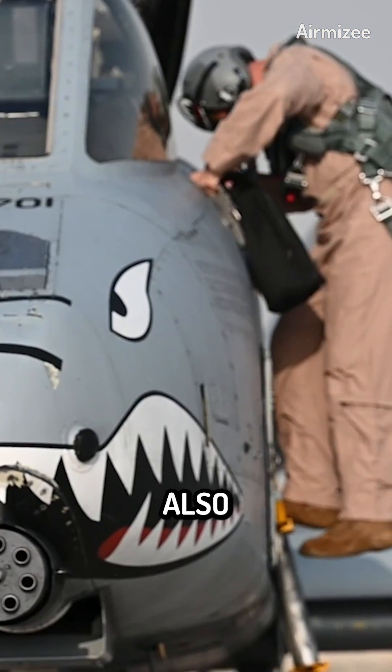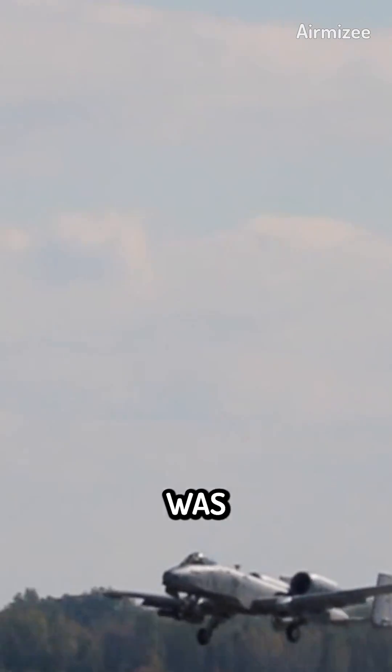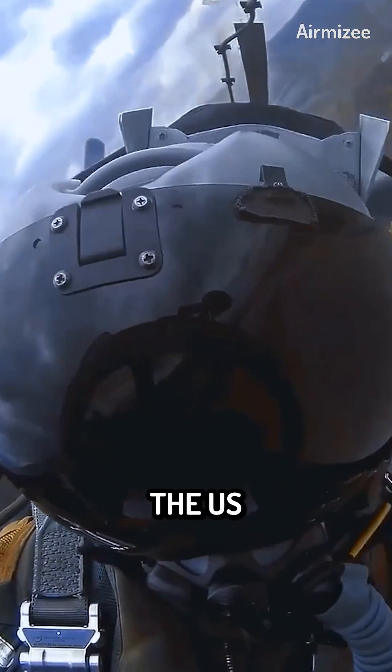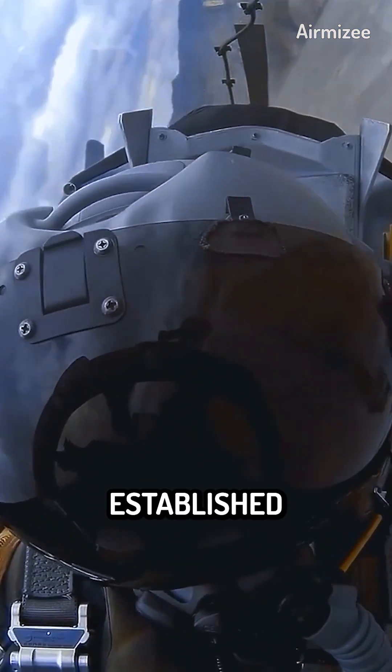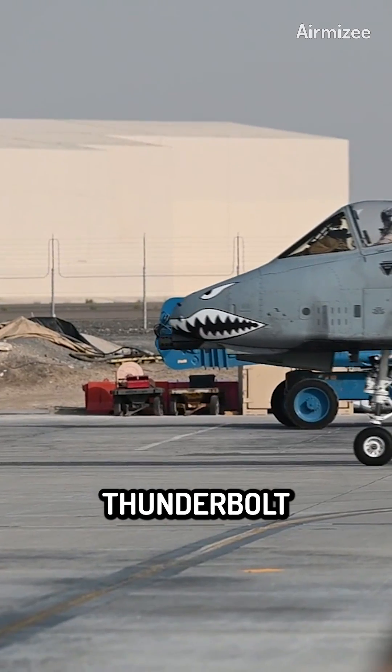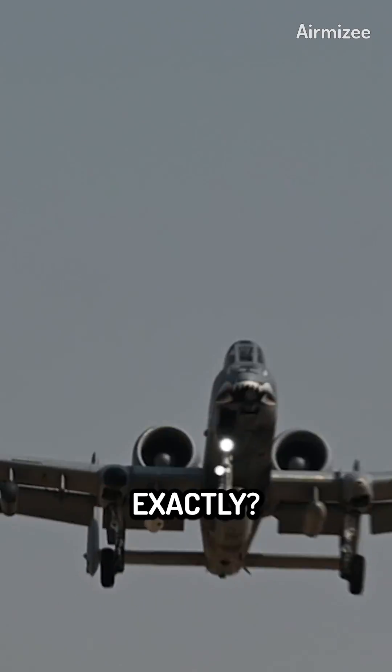The single-seat A-10 Thunderbolt, also referred to as the Warthog, was created for close air support of ground forces. It has been in use with the U.S. Air Force since the 1970s and has established itself as a very potent combat tool. The A-10 Thunderbolt is a powerful weapon, but how dangerous is it exactly?